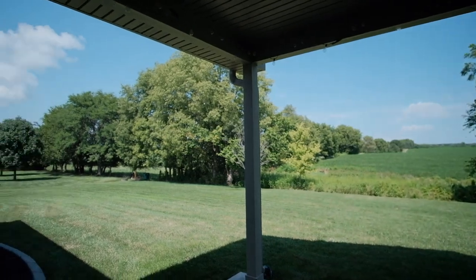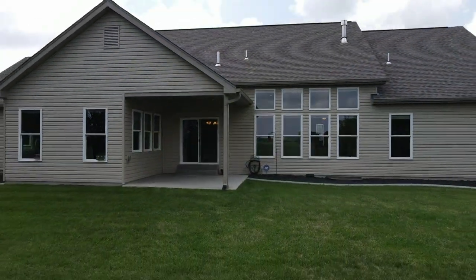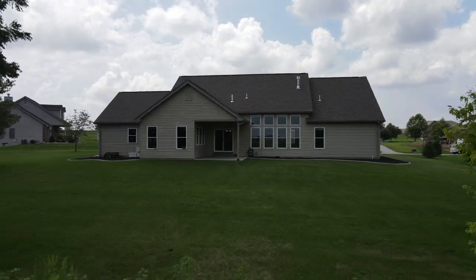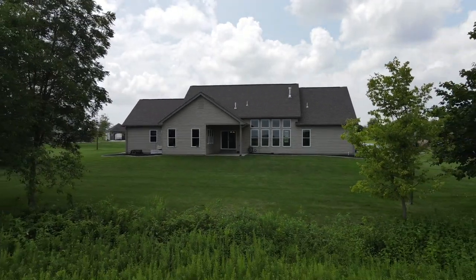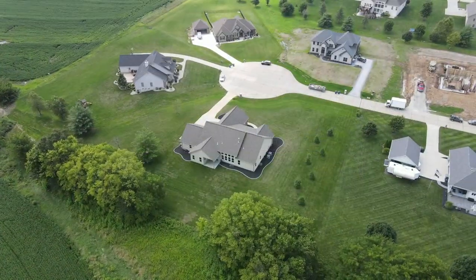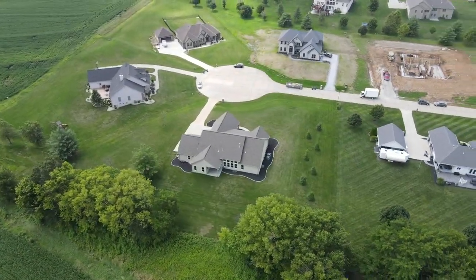Additional features in this home include two 50-gallon water heaters, dual-zoned furnace and air conditioners, a water softener, a large attic fan, R50 attic insulation, and a security system.